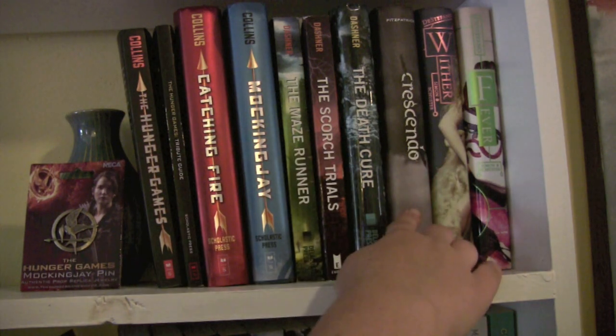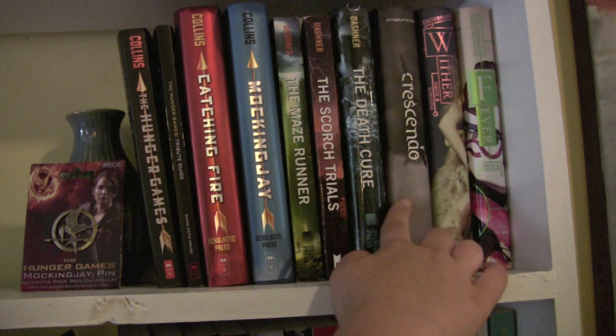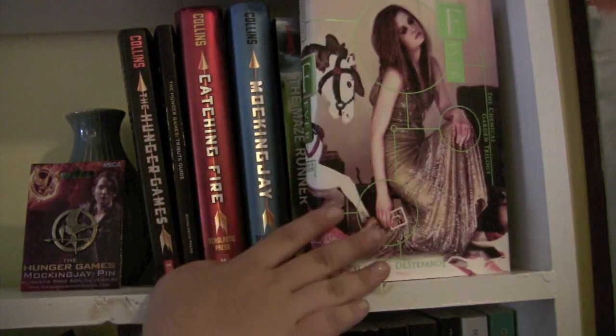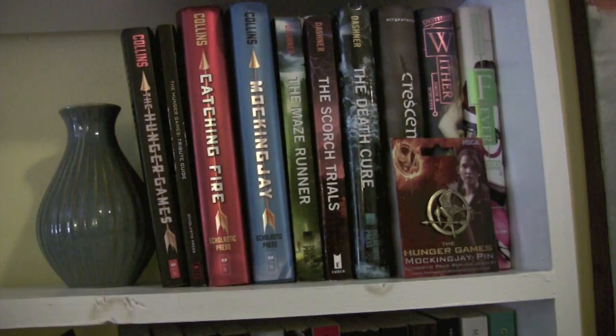Crescendo, part of the Hush Hush series. I do have the third one, Silence, which a friend is lending. I do not own Hush Hush, but I've read them all. The Wither series right here — Wither and Fever by Lauren DeStefano. I've not read Fever yet, but maybe I will soon. I seem to be horrible with sequels. That was the third shelf.